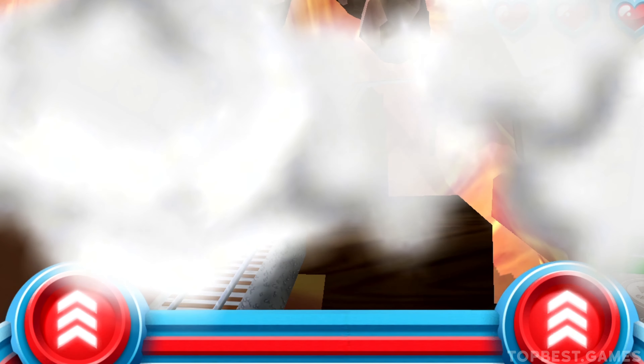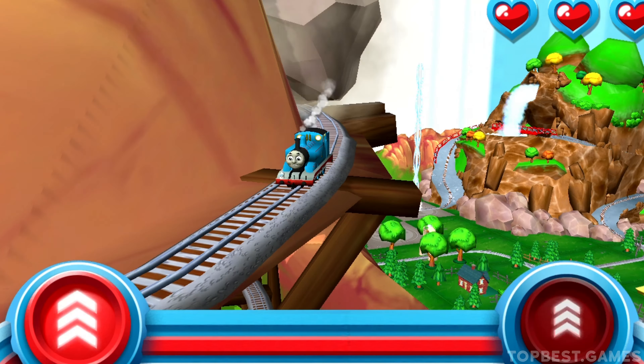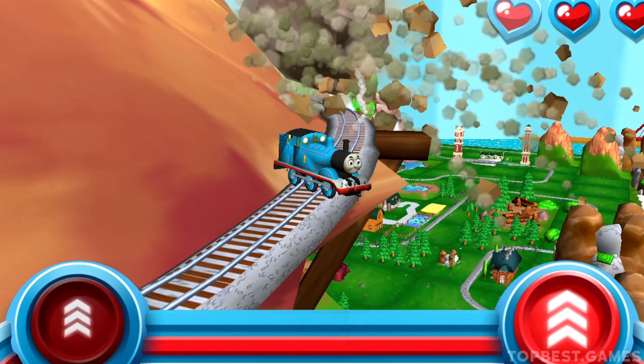Watch out for that rolling boulder, it's coming in fast! Race your engine to the bottom of the mountain before he bumps your buffers.